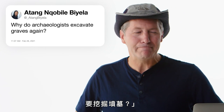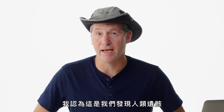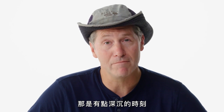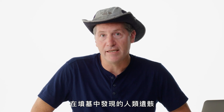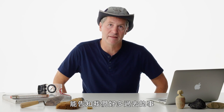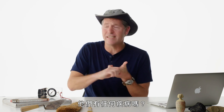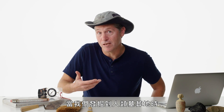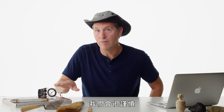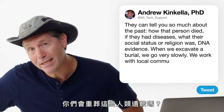Atang by Leah asks: why do archaeologists excavate graves? Sometimes we come across them unexpectedly — that's the most common way we find human remains. It's a deep moment; you start to think about your own mortality. Human remains in a grave tell you so much: how that person died, whether they had diseases, their social status, and the religion of the culture. When we excavate a human burial, we go very slow and work with local communities on questions like where to store or whether to rebury the remains.